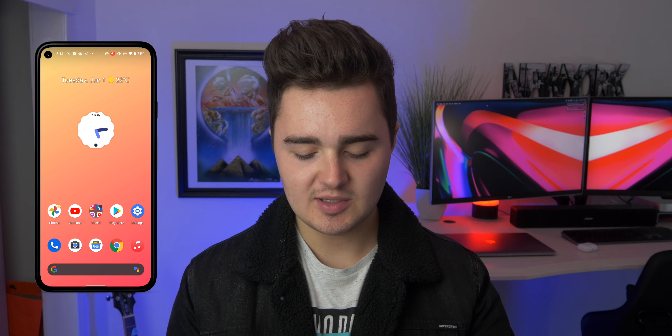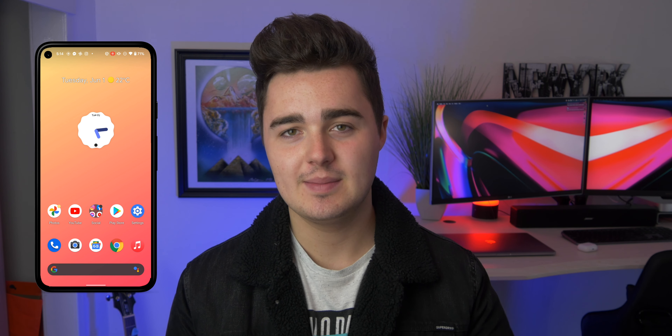Just before we get into it, I would like to ask you guys to subscribe. I'm trying to reach my goal of 50,000 subscribers. Taking a look at my device, I'm using a Pixel 4a 5G with the stock launcher and stock icons. I've got a couple of widgets on my home screen and a really nice gradient wallpaper — both apps I'm going to suggest for this month.